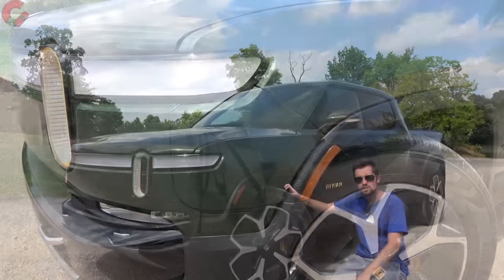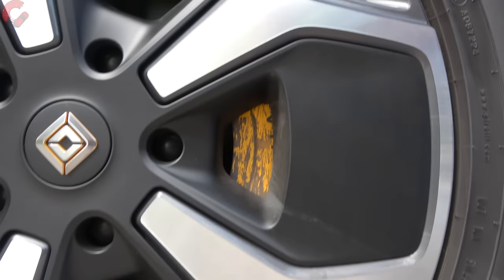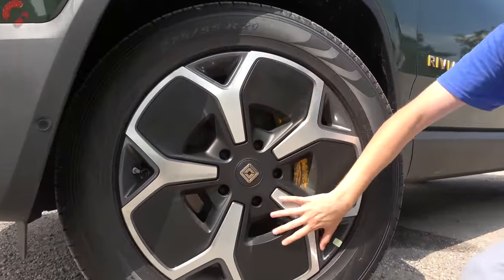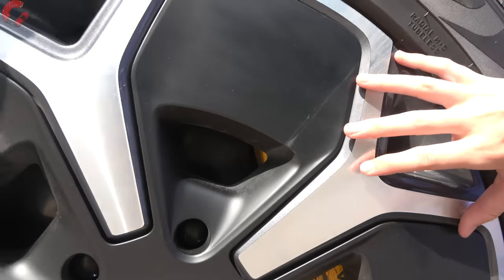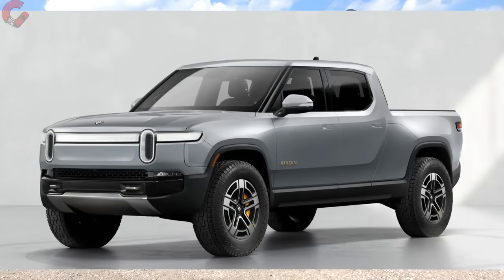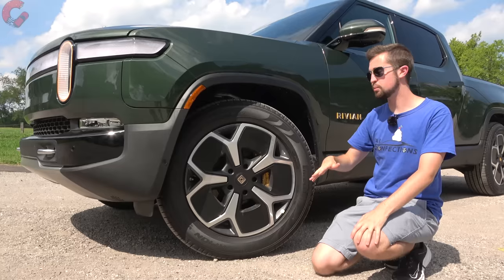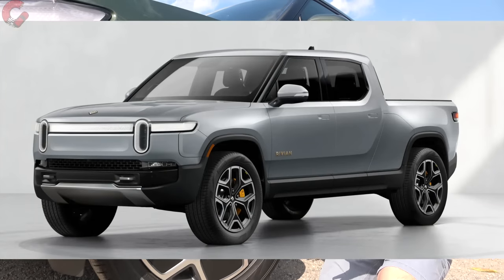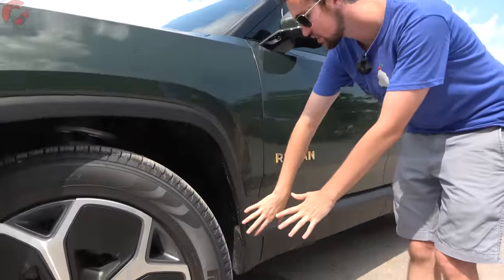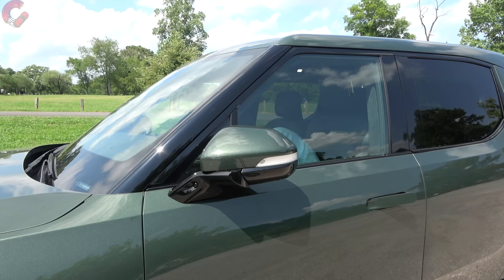The standard wheel is a 21-inch alloy, featuring a combination of alloy elements and covers for efficiency — these give you maximum range. You can also choose 20-inch wheels wrapped in all-terrain tires for frequent off-roading, but that reduces range by about 40 miles. Going up to 22-inch alloys reduces range by about 21 miles. Moving up to the mirrors, they're fully loaded with power folding, auto dimming, blind spot monitoring, and heating.